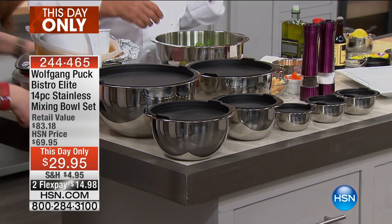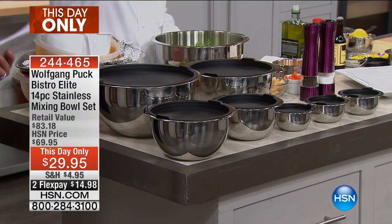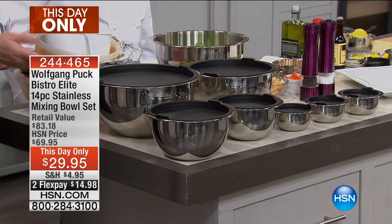This stainless bowl set — how much? Everything. It's $29. One, two, three, four, five, six, seven pieces. And by the way, it has an extra flex pay.